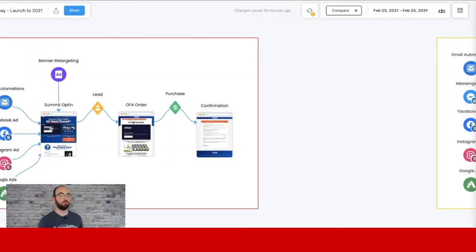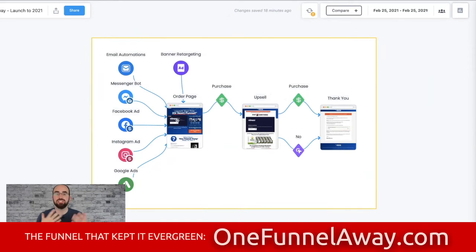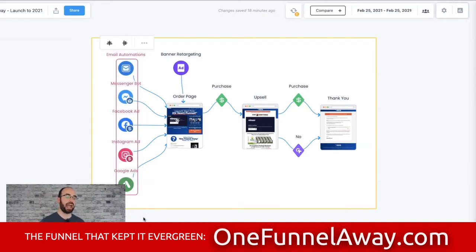So that was version one. It gave them a long time to start pushing the product they wanted to push, which is the One Funnel Away Challenge. But once that went live, what did that look like? You've seen a simple variation of that plan. Once again, they're going to use their email automations, their bots, their ads of all different kinds, and retargeting to push to this funnel.